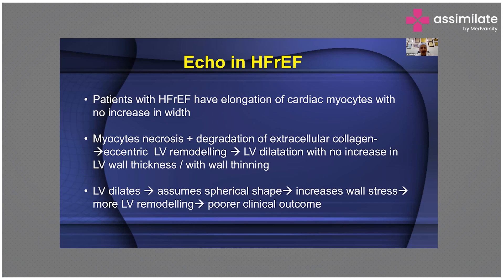As LV dilates, you can find out the LV size. As it assumes spherical shape, you can find out the sphericity index. As there is increased wall stress, you can find out which walls are truly fibrotic. And once remodeling takes place, echocardiography is there in the clinical realm of the patient alongside the pathophysiology.